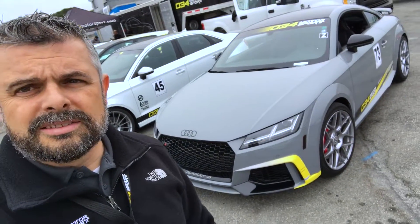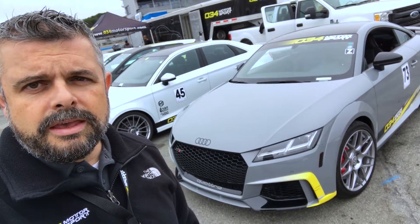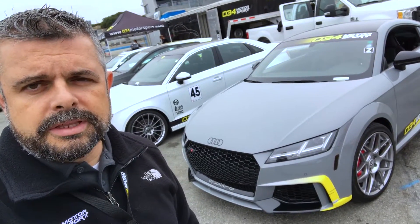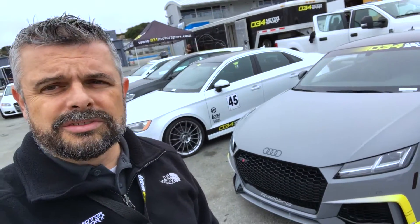Here we have some of the cars we're testing. This is our brand new Mark 3 TTRS — or I guess the Mark 2 TTRS, the Mark 3 chassis of the TT. It's brand new; we've had it for about a month and a half. We already have some product on it that we'll be testing, and we're doing some baselines on the car to see what it's capable of.